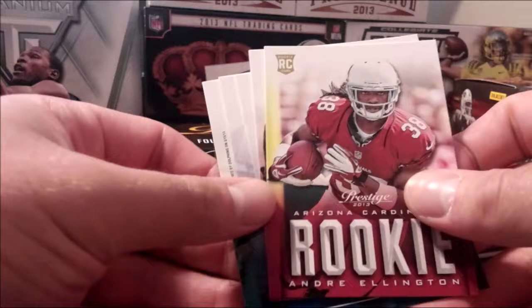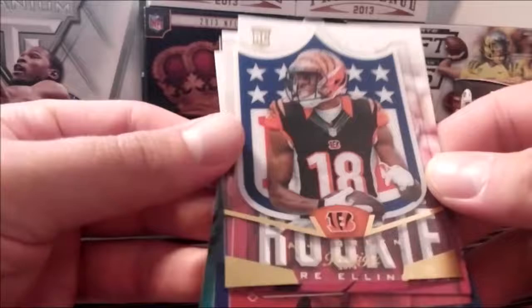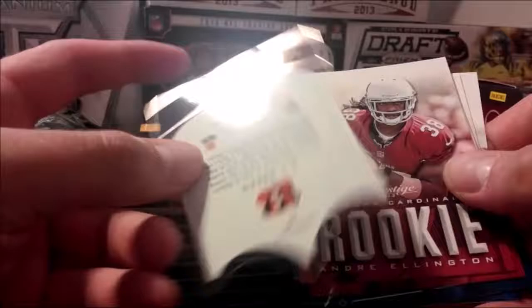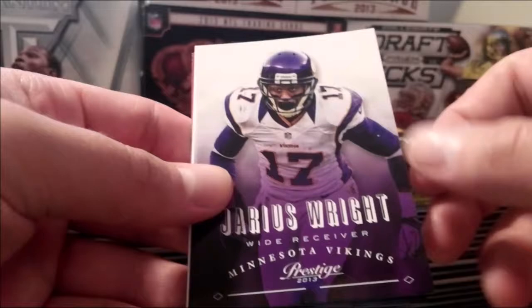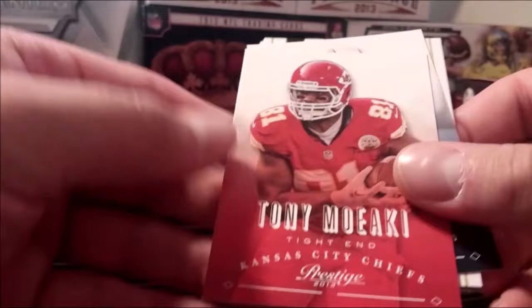A lot of these players are like nobodies for the most part. Let's see what we get here — boom, AJ Green! On a clear card. A lot of these players just amounted to nothing, didn't last long — because 2013 wasn't all that long ago.